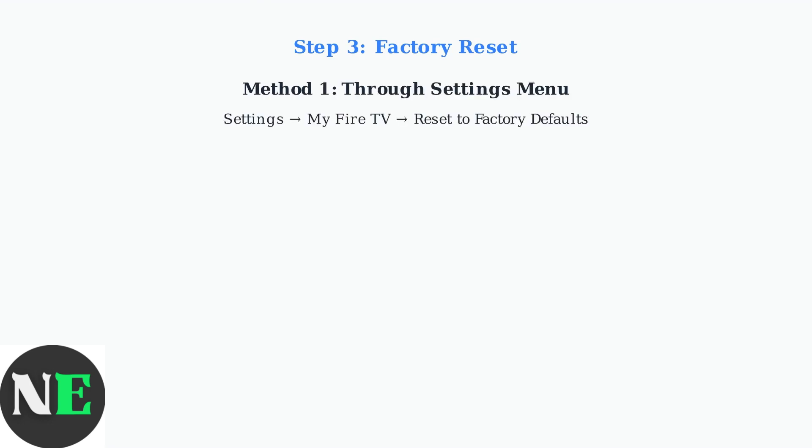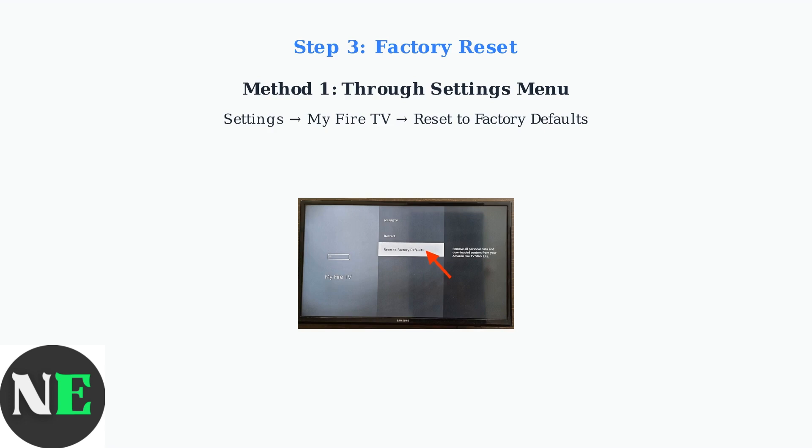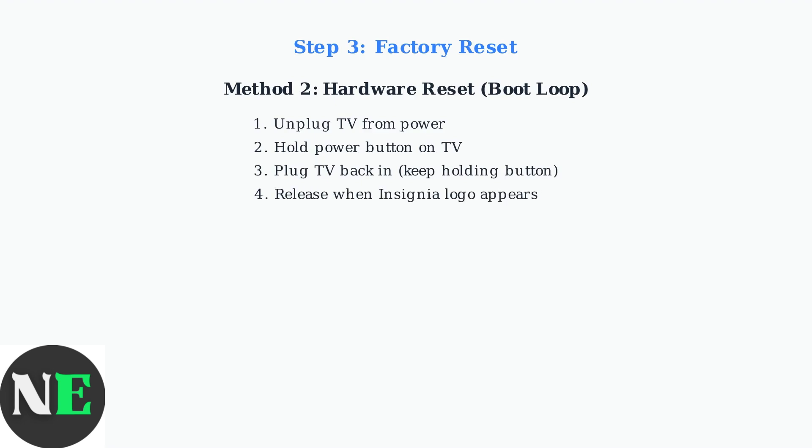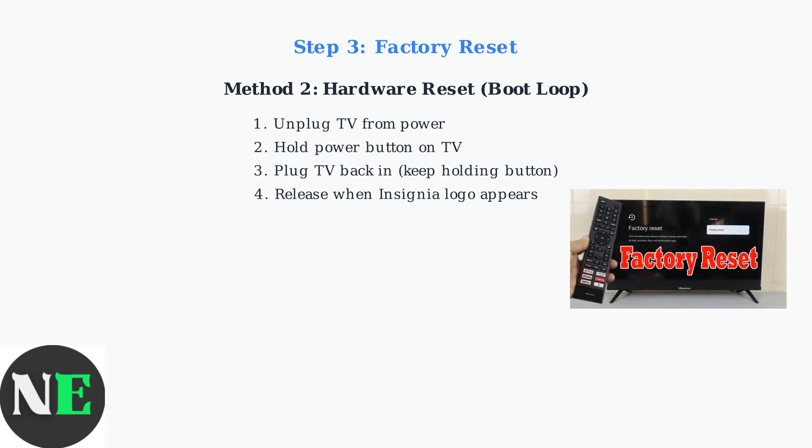If clearing cache and updating software doesn't work, a Factory Reset is your next option. This will erase all data and return your TV to its original state. If you can access the Settings menu, go to Settings, My Fire TV, and select Reset to Factory Defaults, then confirm when prompted. If your TV is stuck in a boot loop and you can't access the menu, use the hardware method: unplug the TV, hold the power button on the TV itself, plug it back in while still holding the button, then release when you see the Insignia logo. This boots your TV into Android Recovery Mode where you can perform a Factory Reset even when the normal interface isn't accessible.